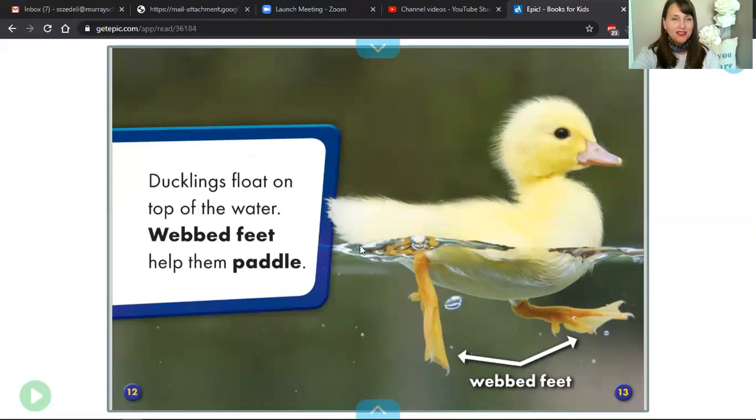And now page 12. So we have two vocabulary words. We have webbed feet. And we have the text feature of a label on pages 13 and 14 to show us what a duck's or a baby duck's webbed feet look like. Now that back and forth motion of their webbed feet kicking in the water — that's what it means to paddle.